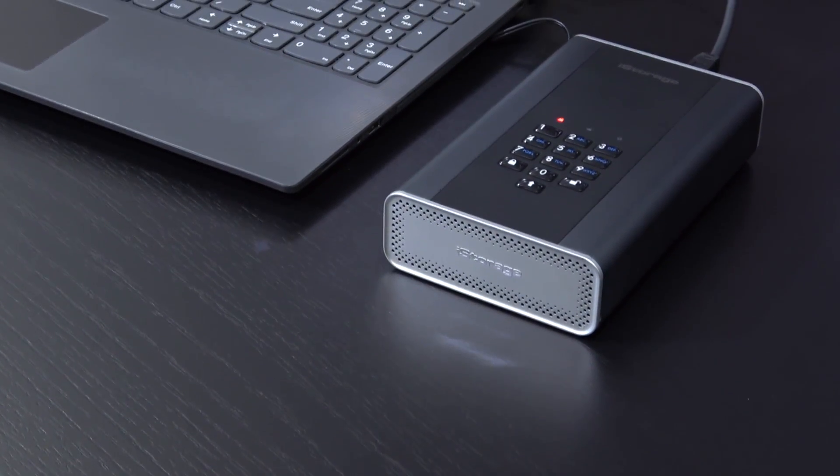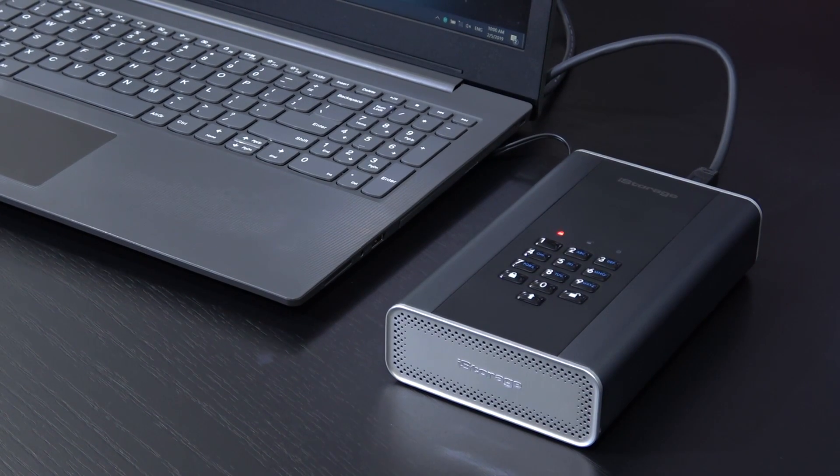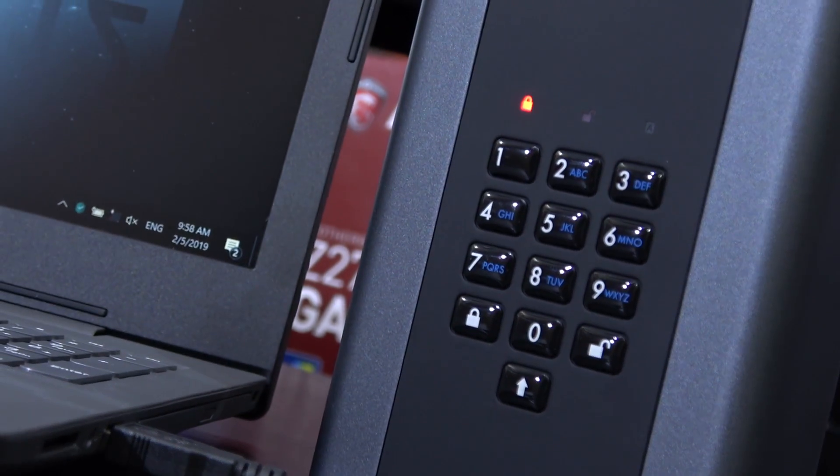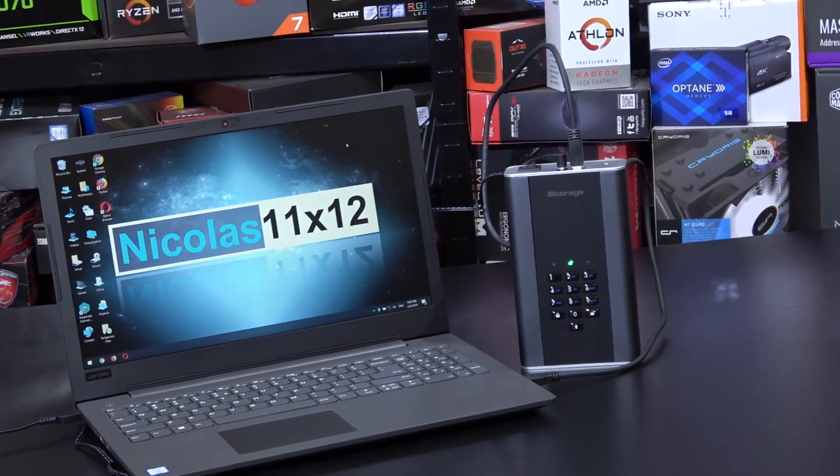Hello everyone! Today I'm looking at what is probably the world's most secure hard drive, with pin authentication, encryption, self-destruction and so on. If you happen to care about data security, this might be for you.